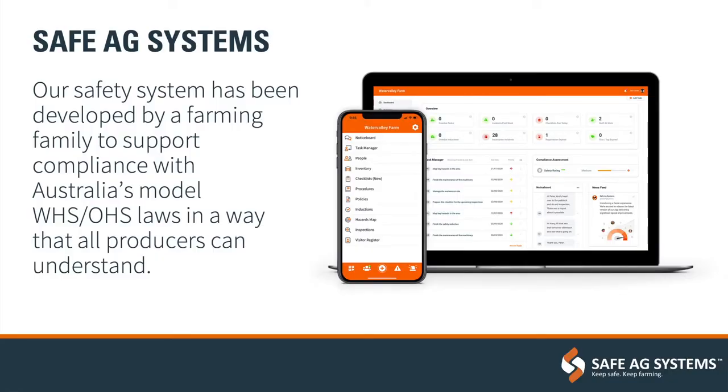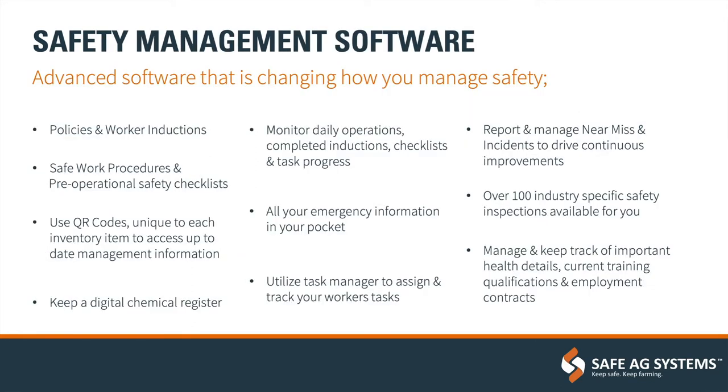That was about five years ago. Since then we've developed to now cover all of your OH&S as well as risk assessments, hazard maps, task management, incident reporting, and chemical register. The platform's really grown a lot since then.